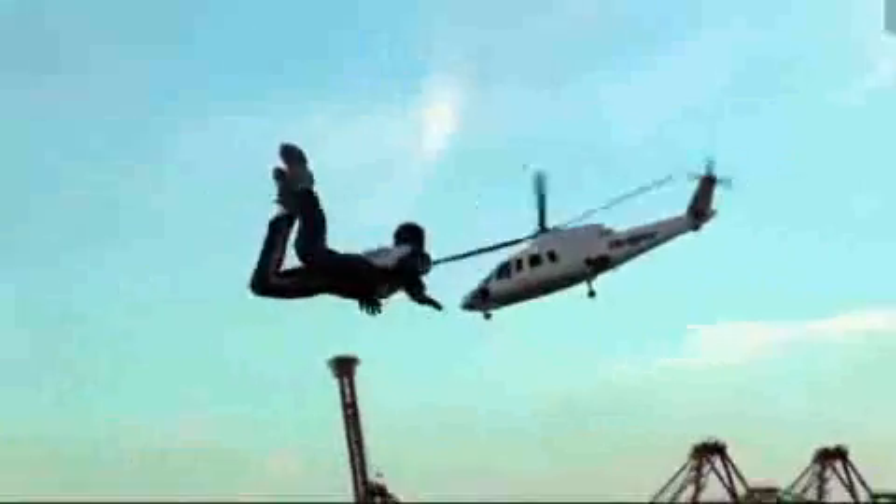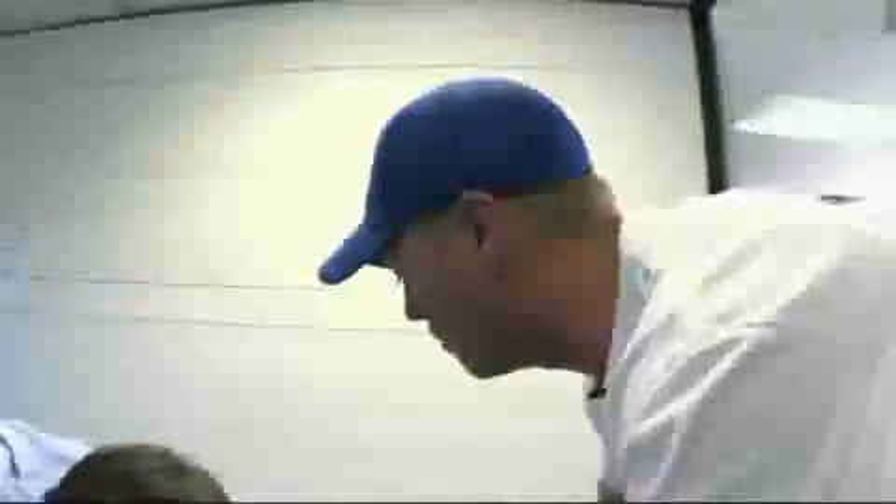But to truly appreciate it, you have to ride it. With just a few minutes of ground school, they say Mark will be able to keep gravity at bay. The instructor demonstrates the position: hold that and you should be flying sweet.